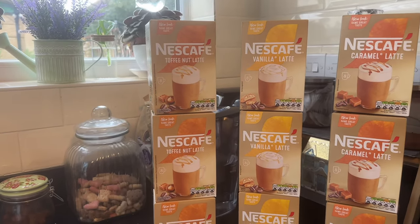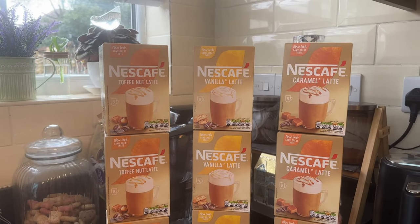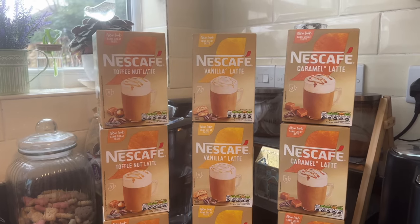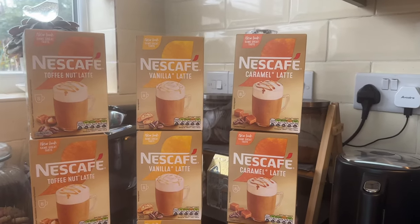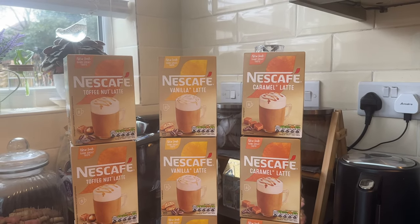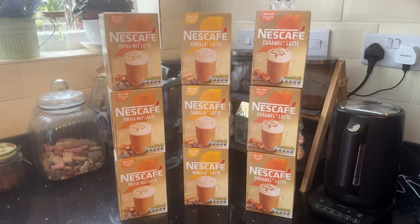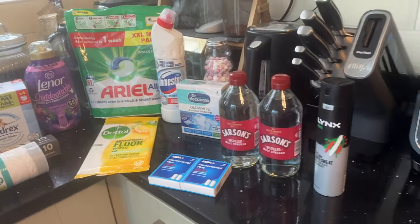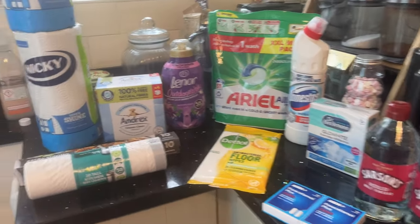The toffee one — I can't tell you which is my favorite, I really don't mind, they are just very delicious. One of them is on offer — I think it was either the vanilla or the caramel, possibly both. Anyway, that's the coffees. Now on to the personal and household bits.